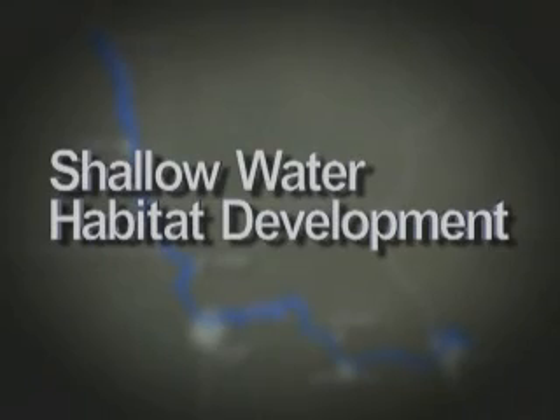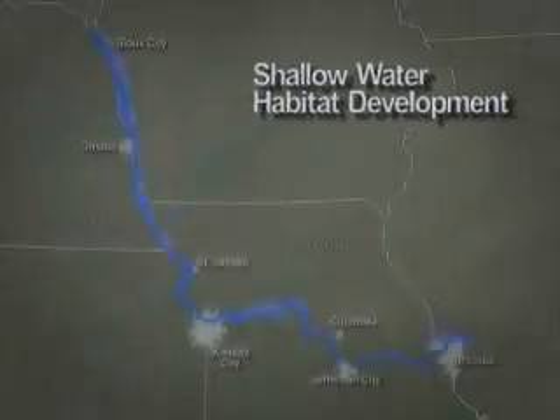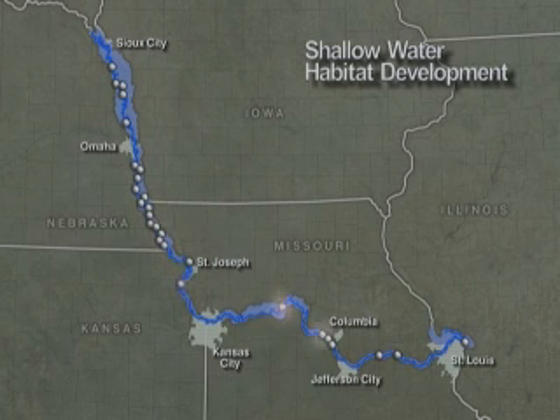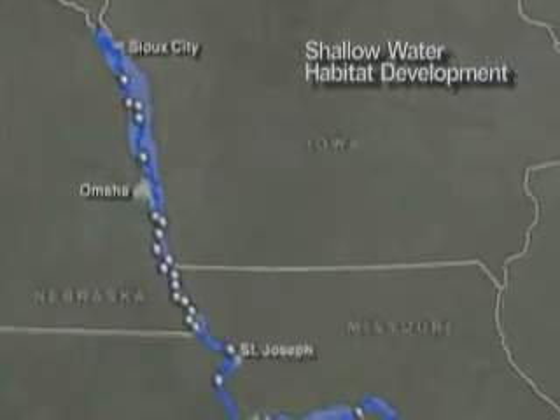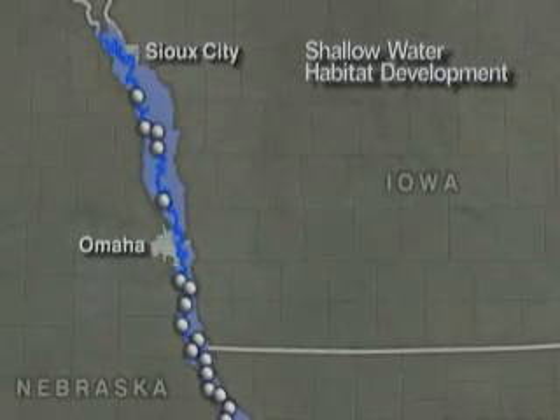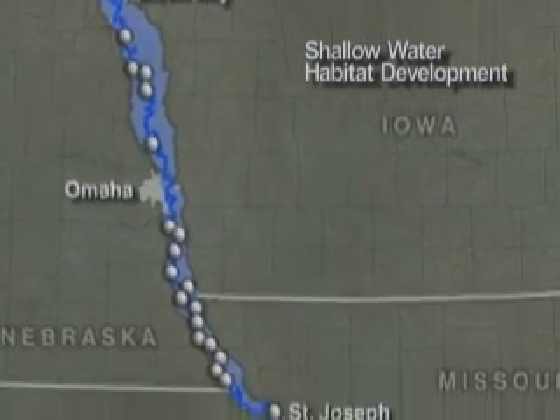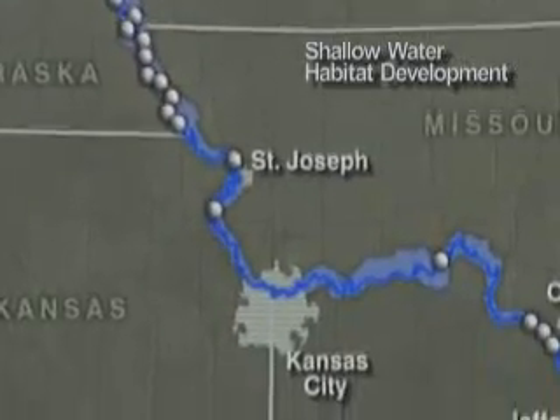The development of shallow water habitat on the Missouri River is only taking place on selected portions of publicly owned land within a 735-mile stretch from Sioux City, Iowa to St. Louis, Missouri. Currently, there are approximately 32 mitigation sites within this 735-mile-long river corridor flowing through Iowa, Nebraska, Kansas and Missouri. These individual publicly owned parcels of land are spread out along the entire river, representing about 25 percent of the overall mitigation program.